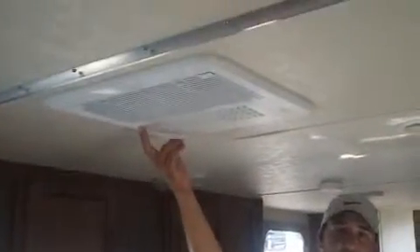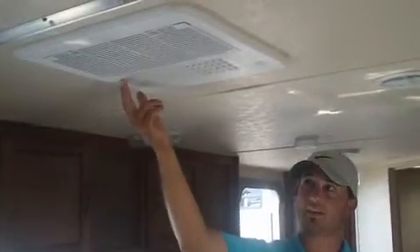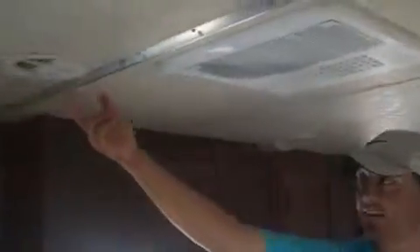First of all you asked about the air conditioner — here is the ducted air conditioner. It comes out these vents that are in the ceiling that you see throughout the ceiling of this coach.